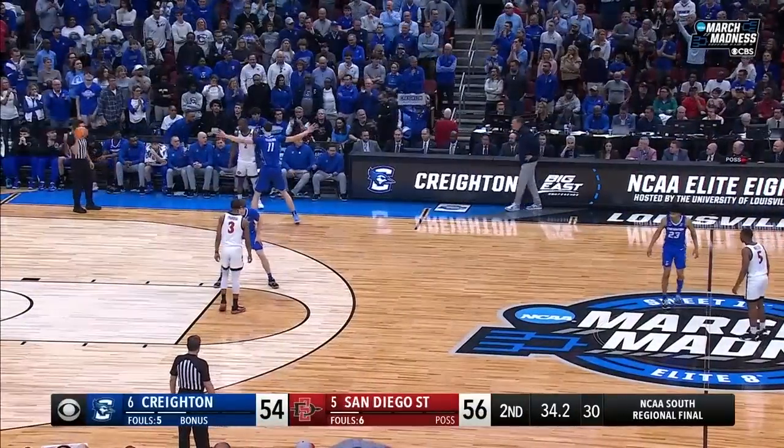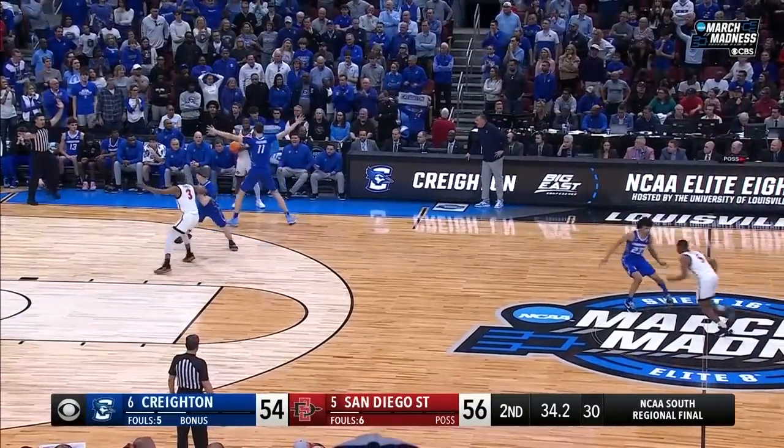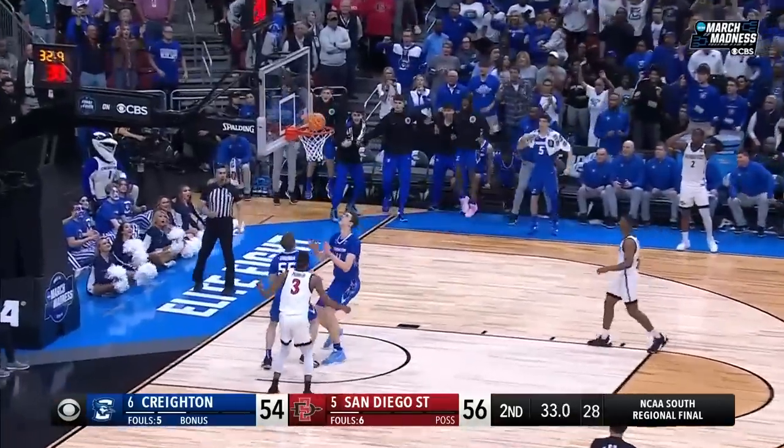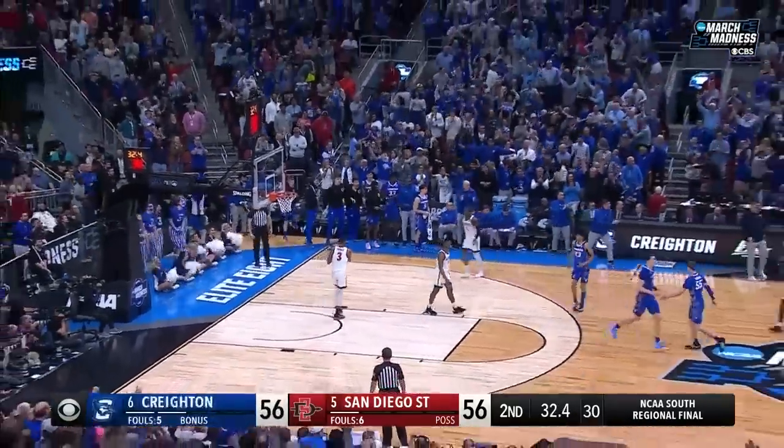It was way too crowded for an inbounds pass from the sideline though. Last trips — and now they can go one-on-one and try to get it in. Shireman — tie game.